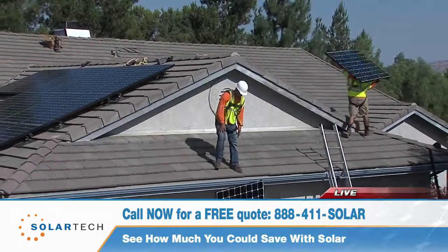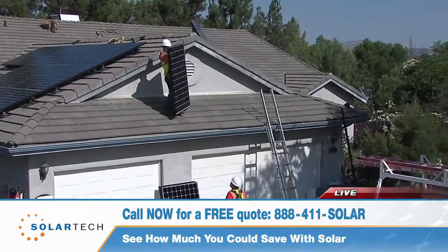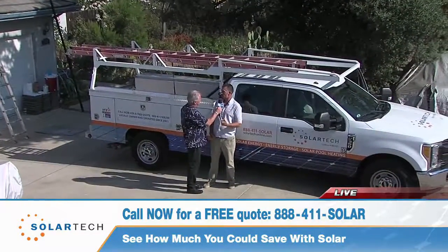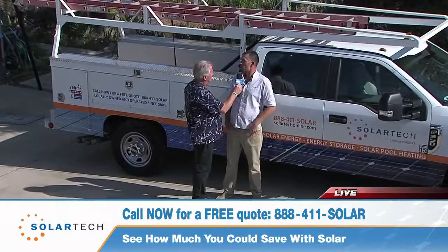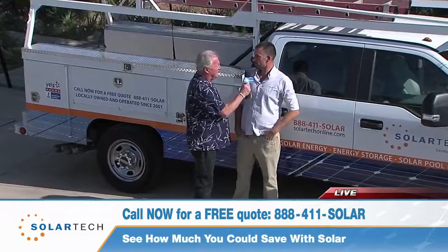With the true-up bill, you pay the minimum electric charges plus any excess you may have consumed. In the case of your system, we've got a hundred percent offset, so essentially you'll be paying minimum electric charges and non-bypassable charges. You won't have to worry too much about any more big bills from SDG&E — they will settle up with you once a year.